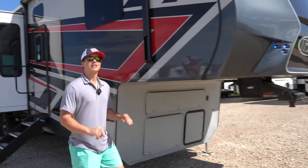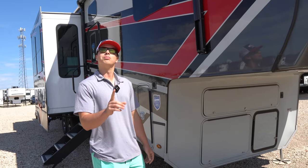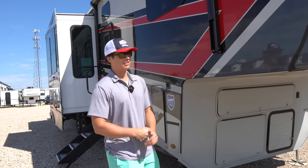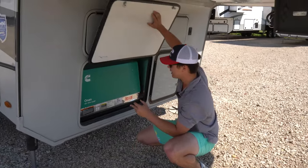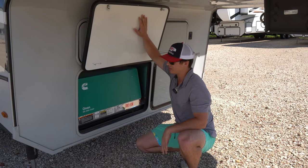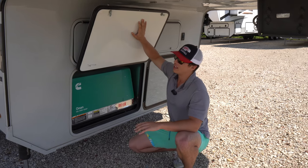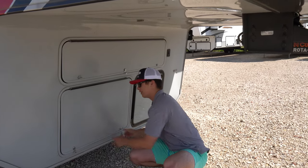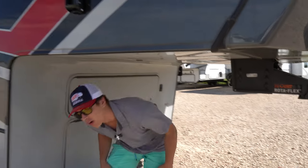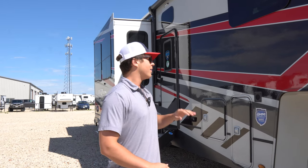First thing you're going to ask — being a toy hauler, does it have a generator? Heck yeah it does. It's got a 5500 EVA generator. This thing can run for hours upon hours. It pays for itself — it's awesome to have if you're ever trying to boondock or on a ranch and you just want to have the AC going.